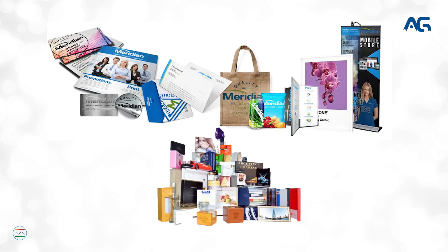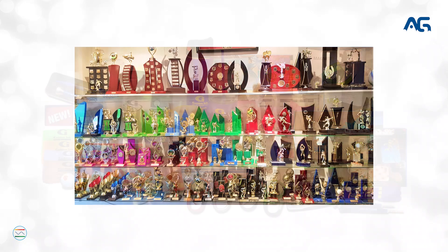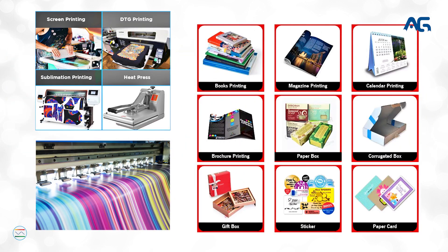We also offer book printing, die cut works, customized prints, screen printing, t-shirt and mug printing, corporate gifts, print on trophies, photo frames, and all kinds of digital prints.